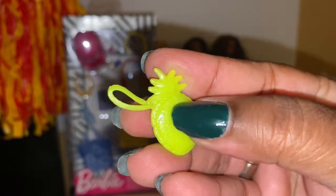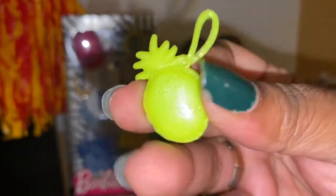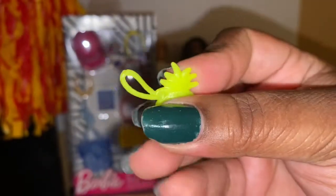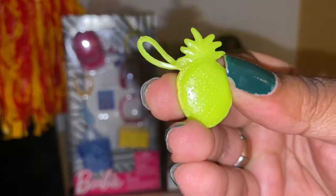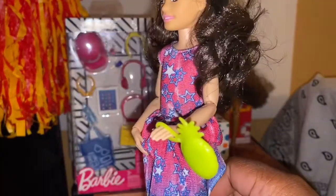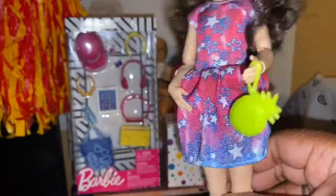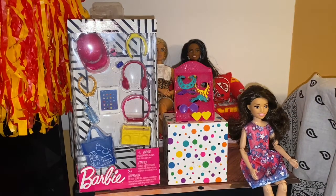The fourth purse in this fashion pack is a pineapple purse — it's so cute! It's kind of a flatter purse, more of a wristlet or clutch, and it does have a little bit of texture on it. Here's this little cutie patootie with it. Let's see an older doll with this — she's the closest and easiest one for me to grab.